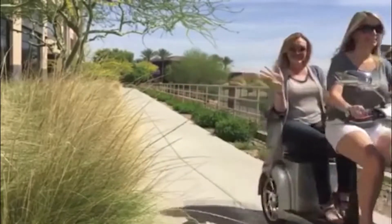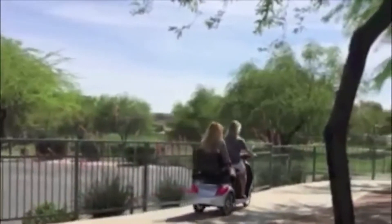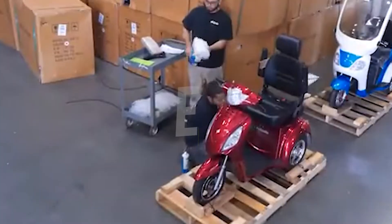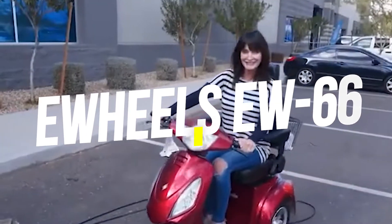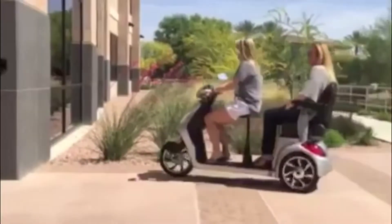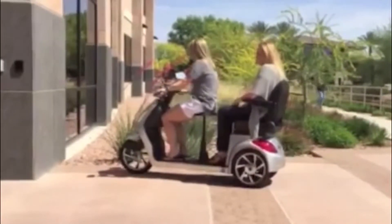Looking for a scooter that could provide you comfort during long rides and a stroll within busy city streets? Then Yule's EW66 is the ride for you. It's a three-wheel electric scooter that has an added feature of a small compact car in one package.